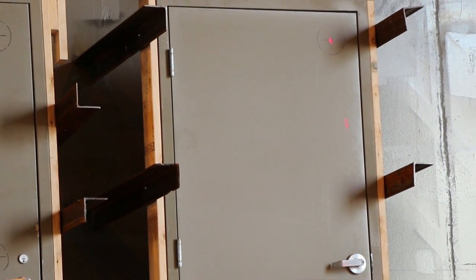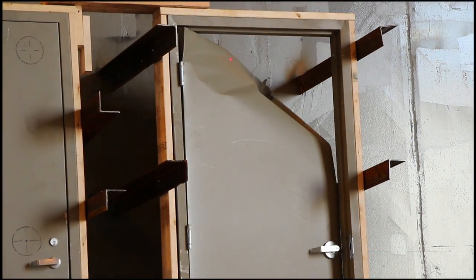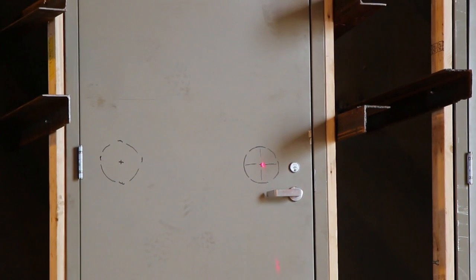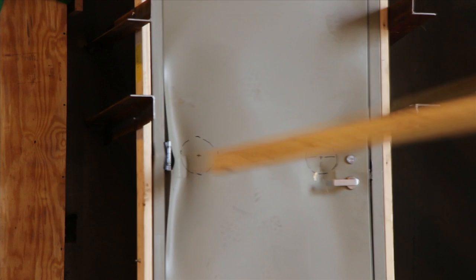Take a look at this standard steel door when faced with an oncoming 2x4 traveling at 100 miles per hour. Now watch as we put an SDI member's tornado door to the same test. The door holds up not once, but multiple times.